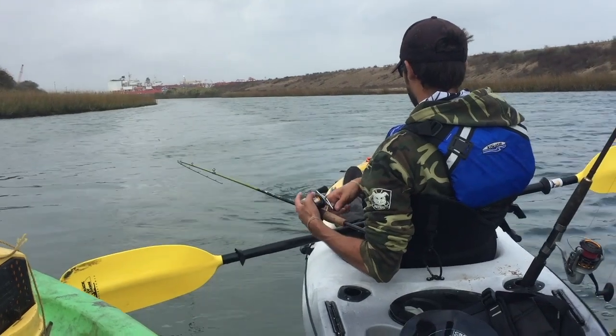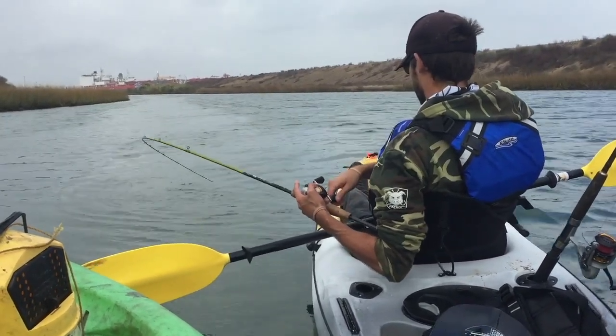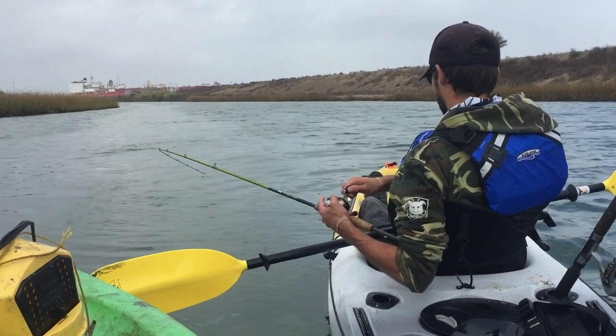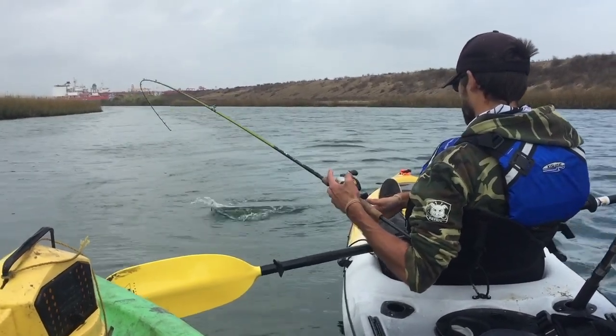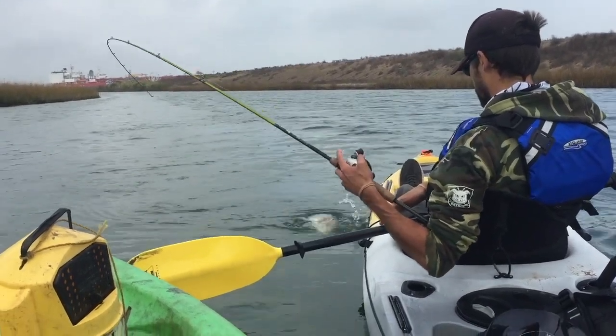Ty has hooked three reds. Apparently we're not supposed to leave, because every time we get 20 yards he hooks another one. We haven't had too much luck all day, and then all of a sudden we just started crushing them.